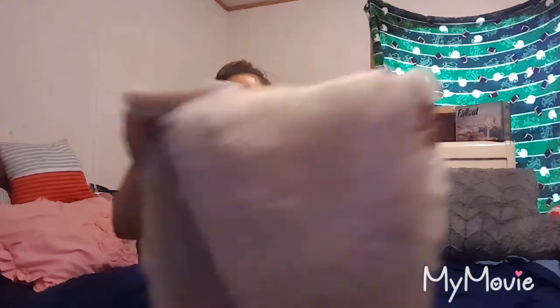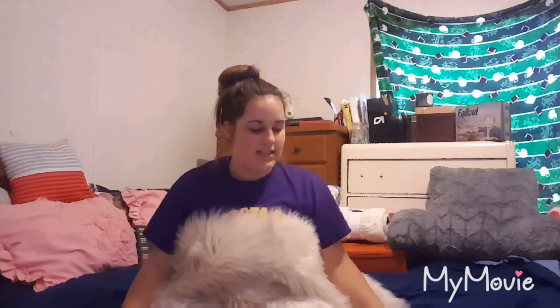So the next thing that I got was from TJ Maxx and it's this rug. It's super fuzzy and I'm really happy with it. Like I said, it was from TJ Maxx and it was originally $15 and I got it for $12. It's really fuzzy and really nice. It'll be nice to get off my bed and feel this on my toes.